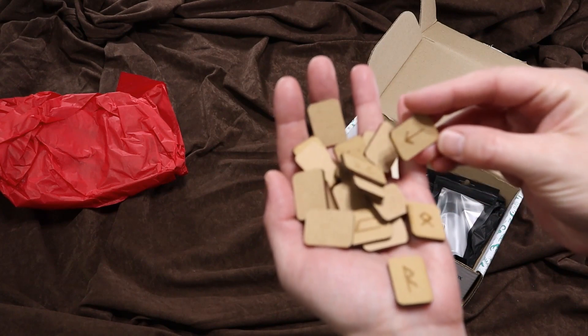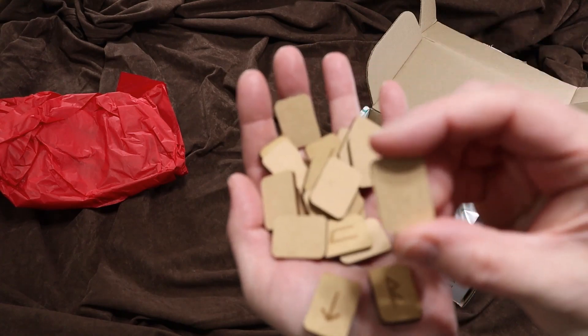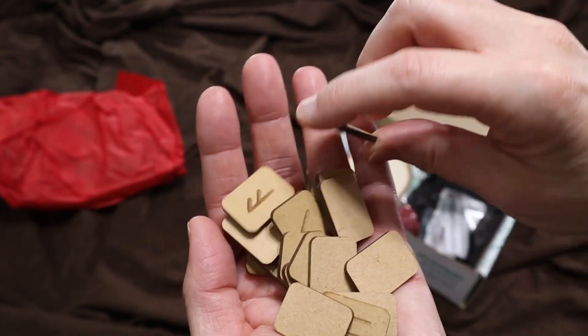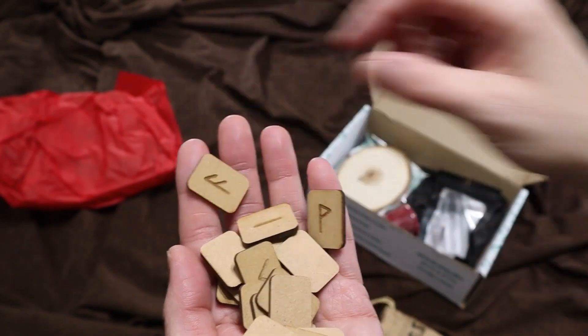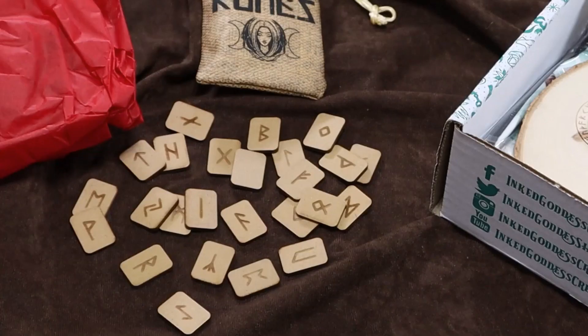I do have to say, I'm a little disappointed in these runes. They're on this, like, what feels like a weird particle board — you can see it. They don't really feel great in my hand. They have a nice burnt edge to them, but I'm just slightly disappointed. Simple runes set in a burlap bag. Runes are letters from the runic alphabet that can be used in divination, protection spells, healing spells, and so much more.